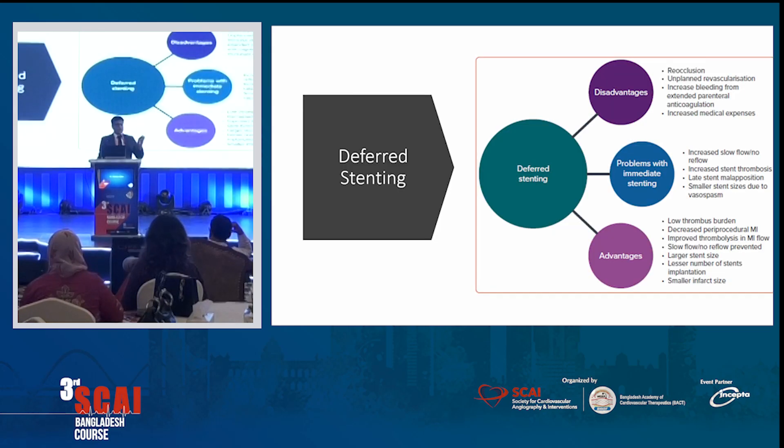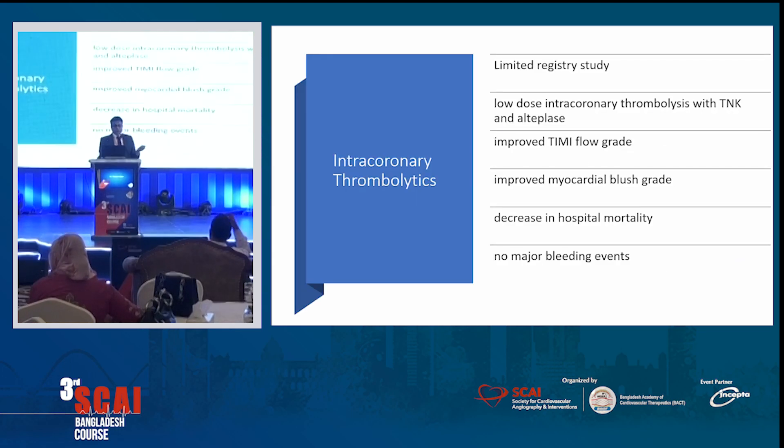Angiojet was previously used but did not show positive results, so we don't use angiojet anymore. Another strategy is defer stenting. When trying to put a stent in an acute situation, it's hard to assess the true size of the vessel due to spasm — even with IVUS, the stent may be undersized. So you can just balloon the vessel, put the patient on heparin and GP2B3A, wait 48-72 hours, and then bring them back to put the stent. The problem is that the vessel can occlude while the patient is waiting to be stented, which can cause more trouble.